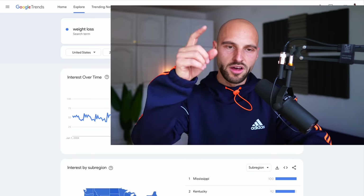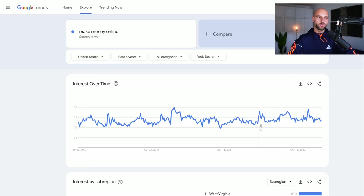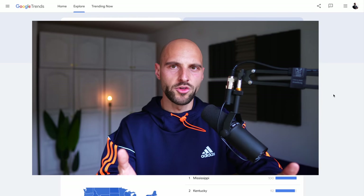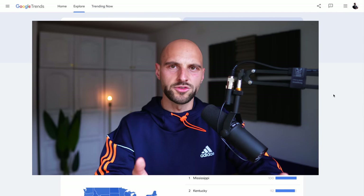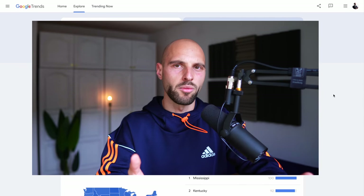So you can see that for weight loss we have bigger fluctuations in searches. Today we're going to focus on make money online, because it's a way smoother and more stable graph — people want to make money all the time, not only for summer or winter. They want to make money every single day. And if you like the information so far, I'd appreciate if you hit the like button and subscribe to the channel if you're new and want to learn more about digital and affiliate marketing.